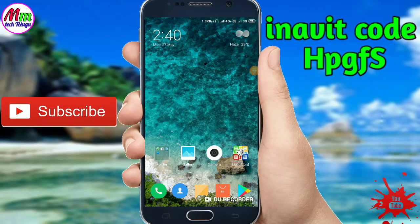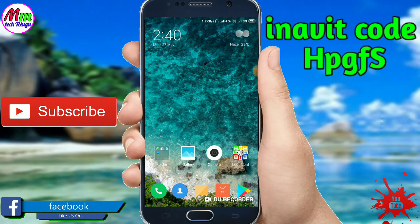Hi Friends! Welcome to MMTechKelago Channel. Friends, I'm going to start with this application. I'm going to show you this application daily.